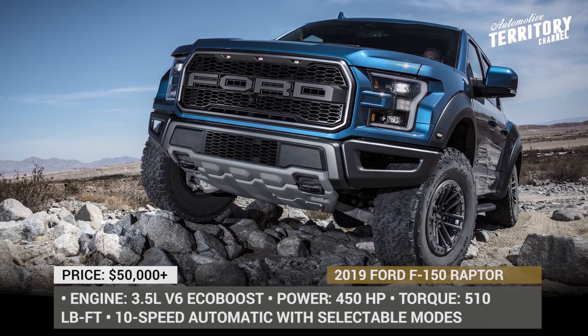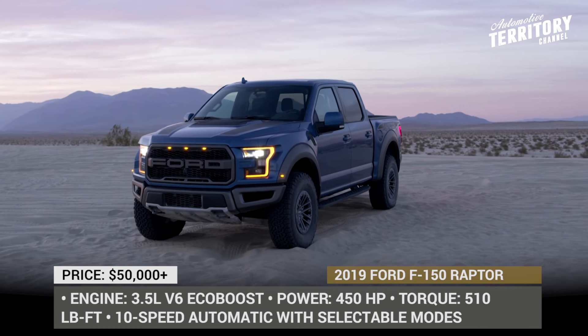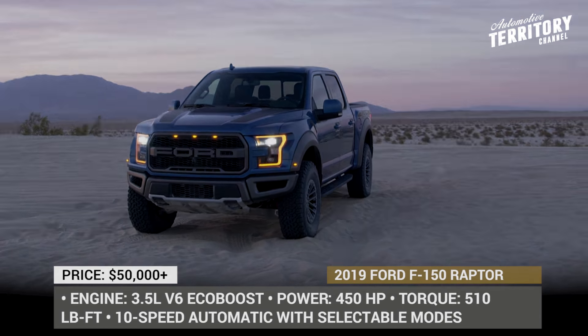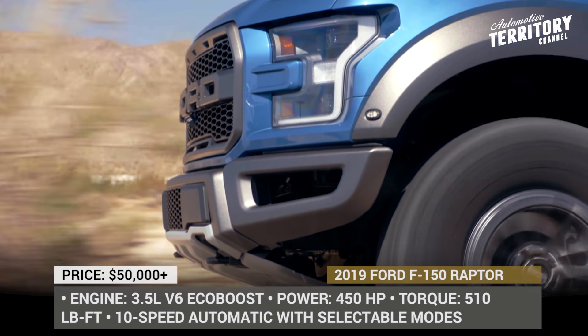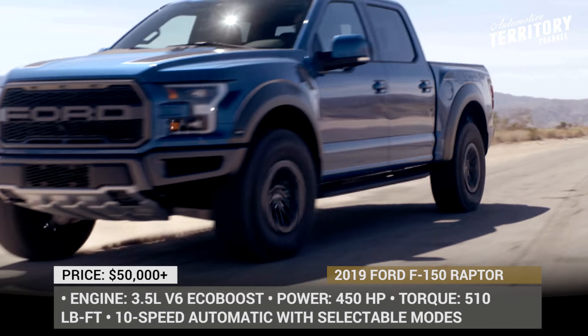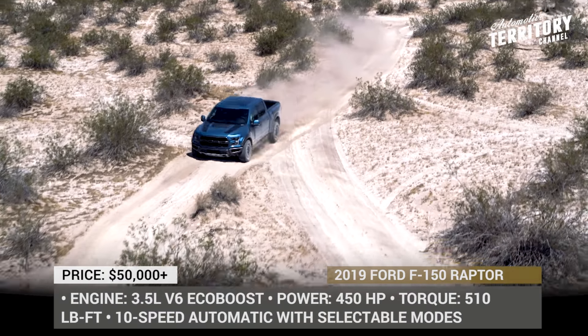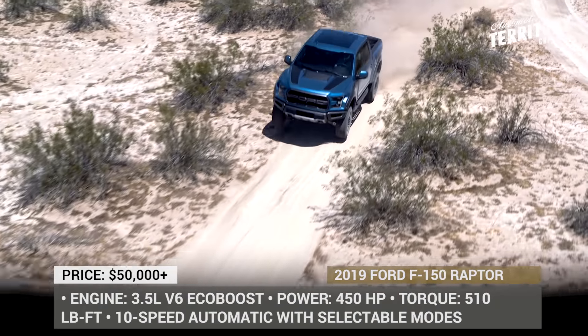Welcome to Automotive Territory Daily News! If you were wondering what the new Ford F-150 Raptor will bring to the world of pickup trucks in 2019, we are ready to satisfy your curiosity, since the upgrades for the upcoming model year have recently been revealed by the US auto giant. If you are ready to learn everything there is about the new Raptor, subscribe to our channel and let's start the engine!